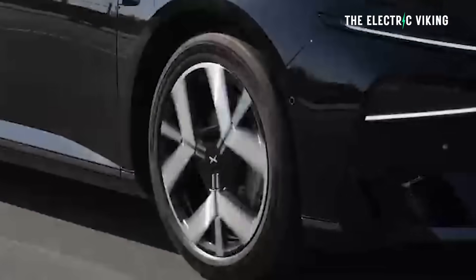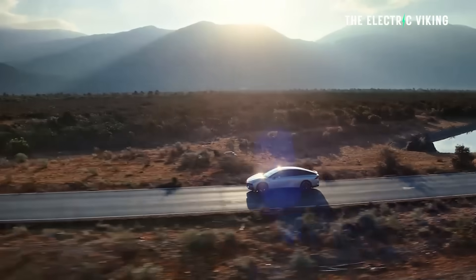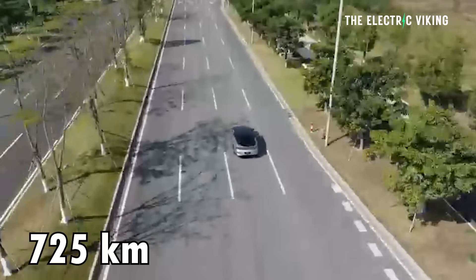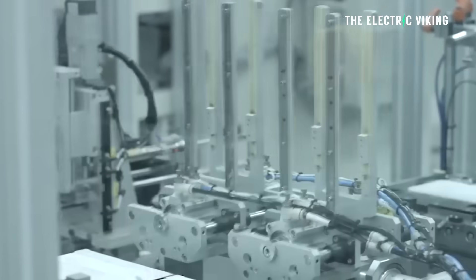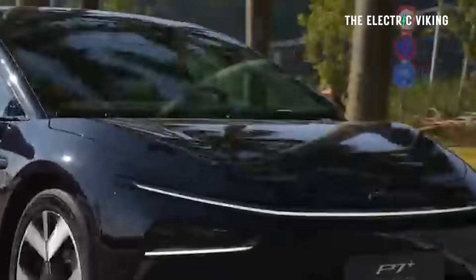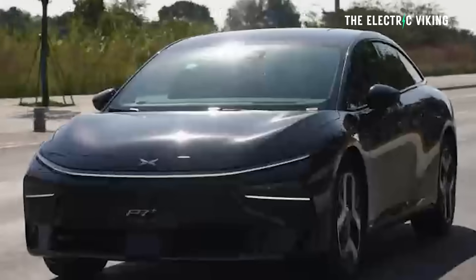Battery options: the smaller pack is a 62 kilowatt hour lithium iron phosphate battery; the bigger is a 75 kilowatt hour battery. Range is amazingly good considering the size of the car and batteries. The longer range version gets 725 kilometres CLTC — about 600 kilometres real-world range from a 75 kilowatt hour LFP battery. Both batteries are lithium iron phosphate.